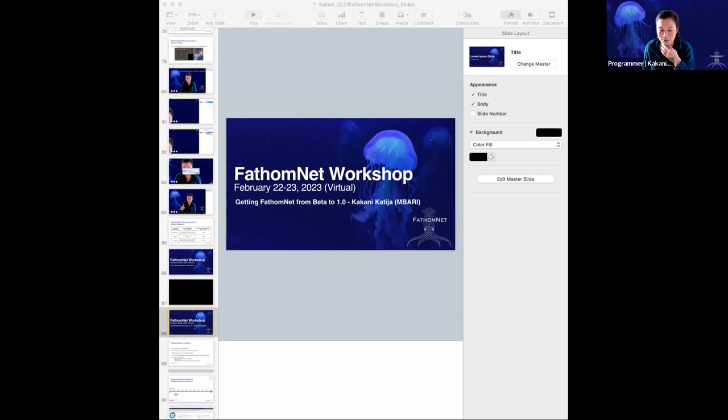Reminding you of the goals of the workshop: sharing the vision and goals, building community, and generating feedback for improved features. So what is this going to look like getting FathomNet from beta to 1.0? I'm going to subdivide this information as planned activities versus pending activities — pending meaning pending contributions and feedback from you all, from the community.